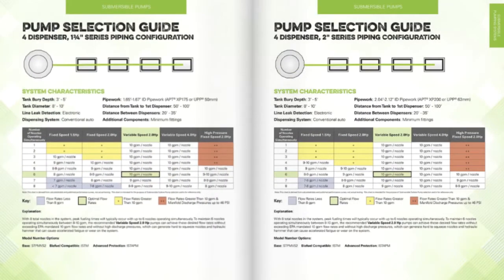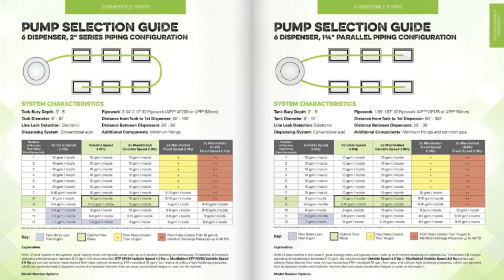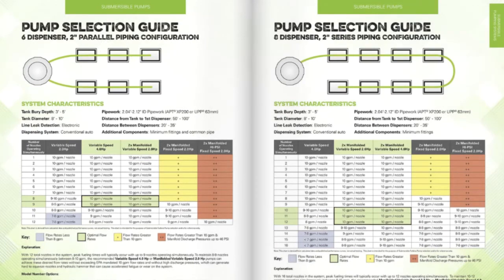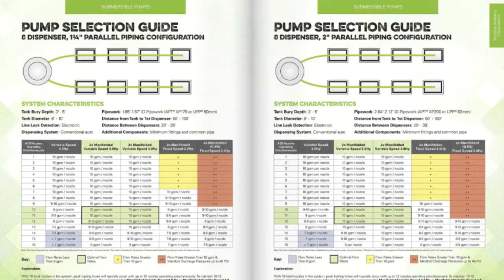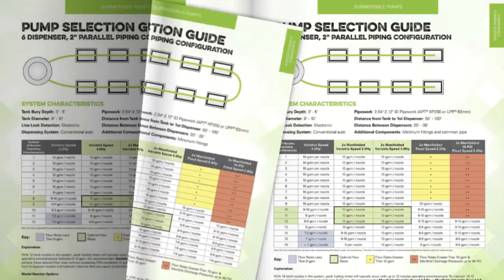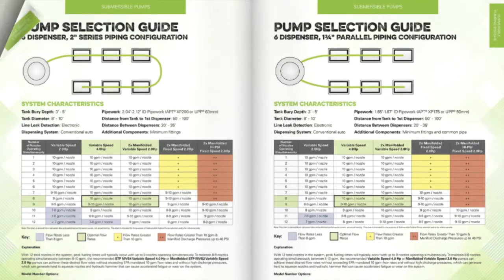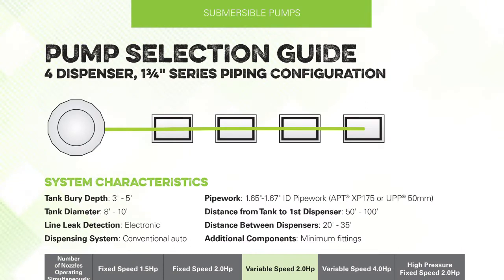Step 1. The first step is to find the system layout that best represents the dispenser count, nominal pipe work diameter and the piping configuration of your service station application. The pipe configuration can either be a single series pipe run or two parallel pipe runs from the turbine sump to the connected dispensers. For this example, let's take a closer look at a 4 dispenser, 1 and ¾ inch series piping configuration.